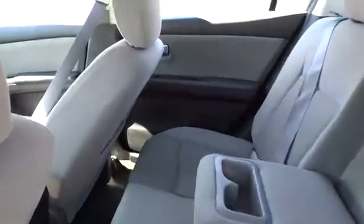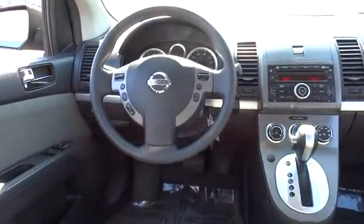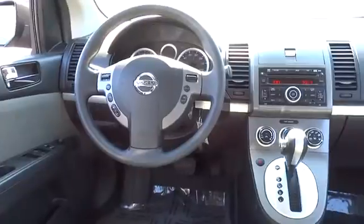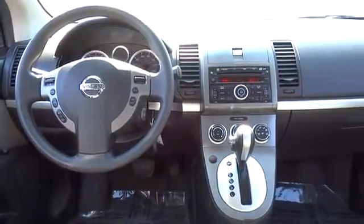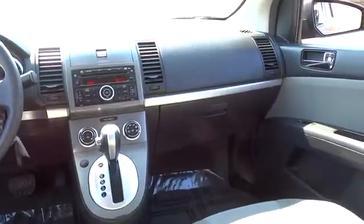power outlets, power mirrors, emergency trunk release, compact spare tire, tinted glass, body color bumpers, body color door handles, body size moldings, vanity mirrors. Is love at first sight really possible? Let us know when you stop in.